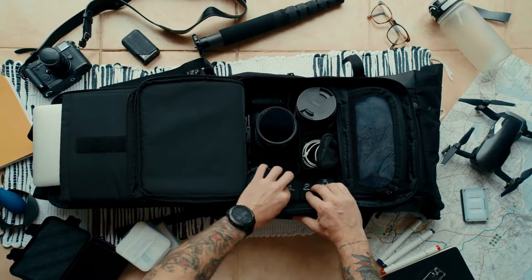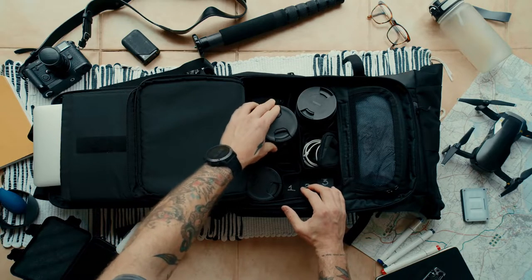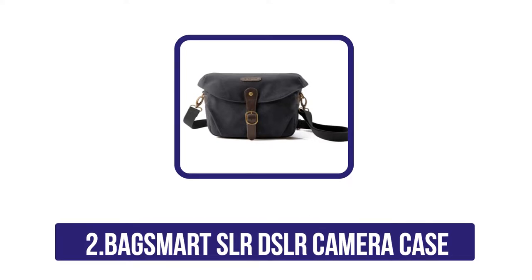We also like the fact that the price is only $32.99. At number four: the Bag Smart SLR DSLR Camera Case. The Bag Smart SLR DSLR camera bag is a great option for someone who wants to take their camera on trips.